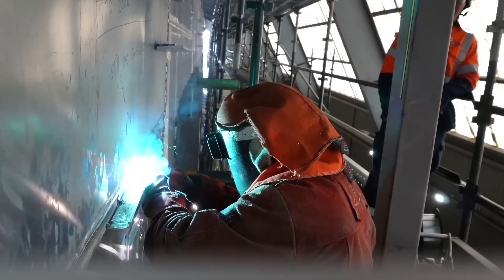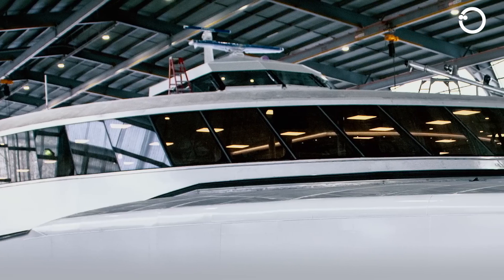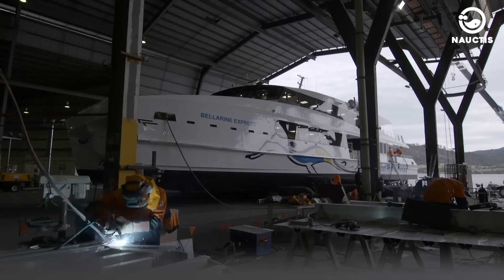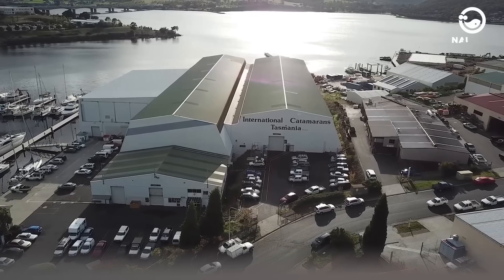Among the many shipyards around the world, there is one shipyard that focuses on creating modern high-speed catamaran ships. This shipyard is operated by Incat Tasmania, located in Derwent Park, Hobart, Tasmania, Australia.